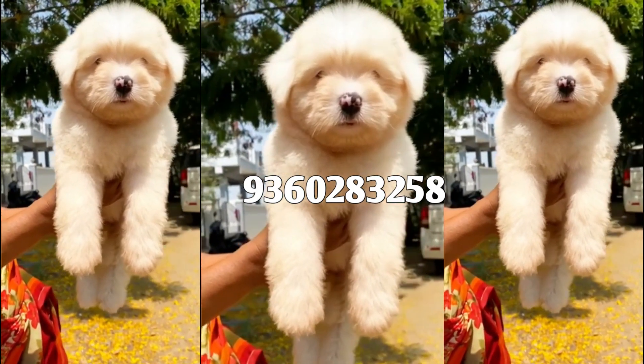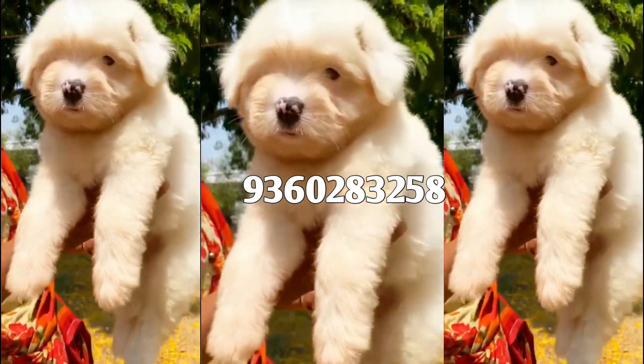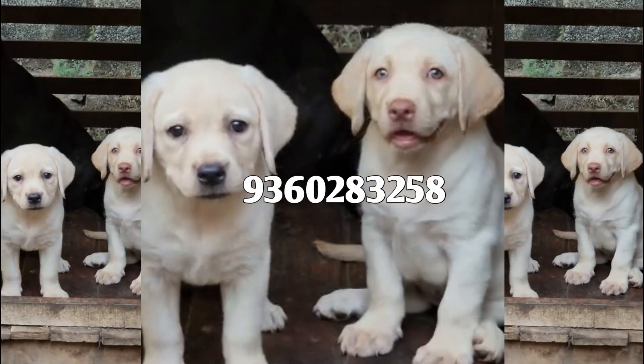Hi guys, welcome to Rockies Family. How do you see the cute and two family dogs? You can see my breed puppy and Labrador.